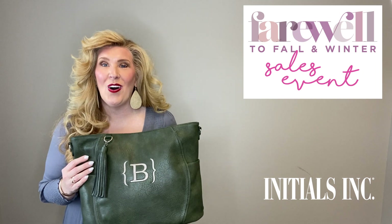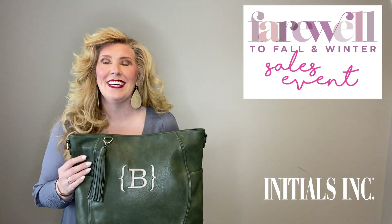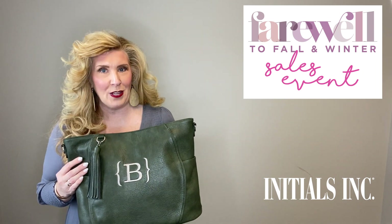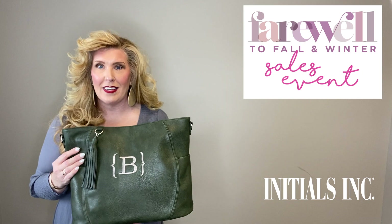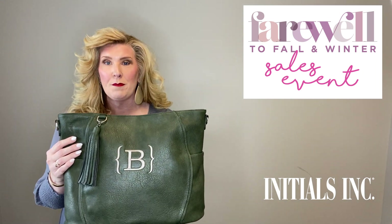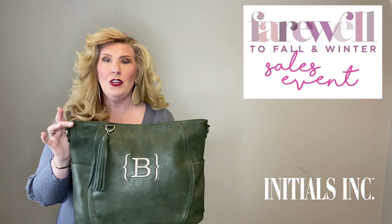Today is all about those fringe benefits — here she is, our Fringe Benefits Bag, today's farewell to fall and winter product. I am so excited about this; it's personally a favorite of mine. She is available in this gorgeous pine print, and don't forget to add a strap at checkout.